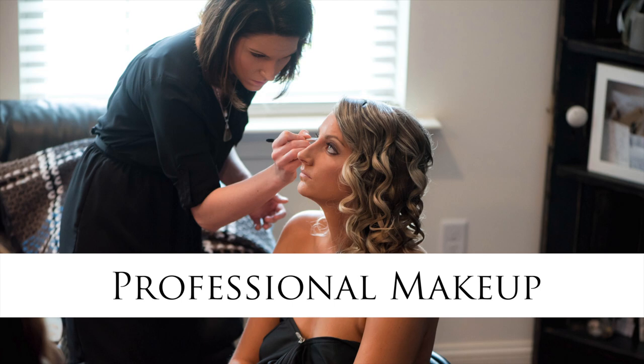Number two, professional makeup. You always want professional makeup on your wedding day no matter what, and a big reason is makeup doesn't typically pick up well on camera. You need to have a very heavy hand and professionals know how to do that and to add contouring and fake lashes if you need it for your best wedding photos.